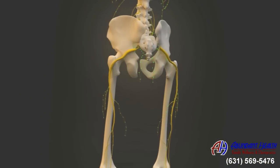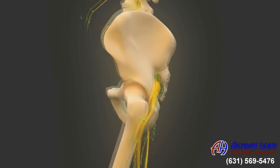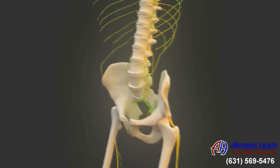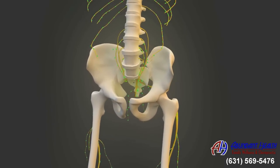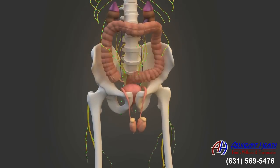At every level in your spine, the exiting spinal nerves supply specific muscles and organs. For instance, starting from your lower back, these spinal nerves supply such structures as your legs, reproductive organs, bladder, kidneys, and colon.